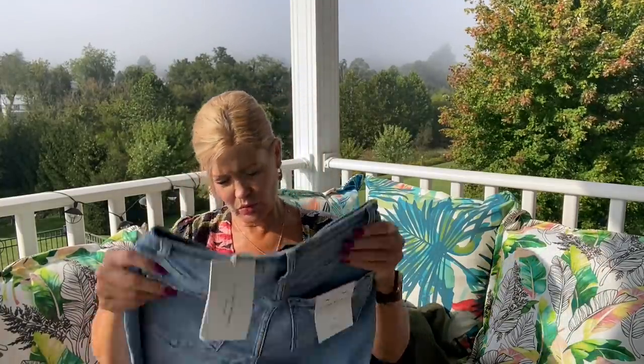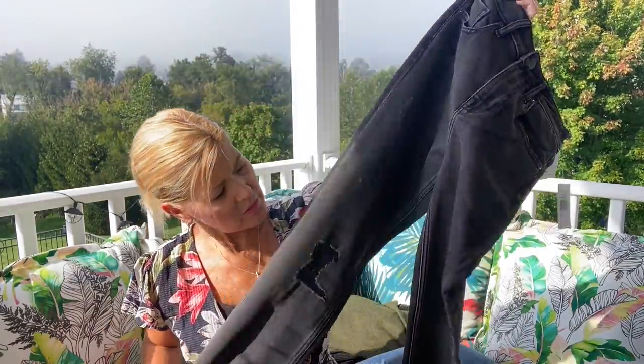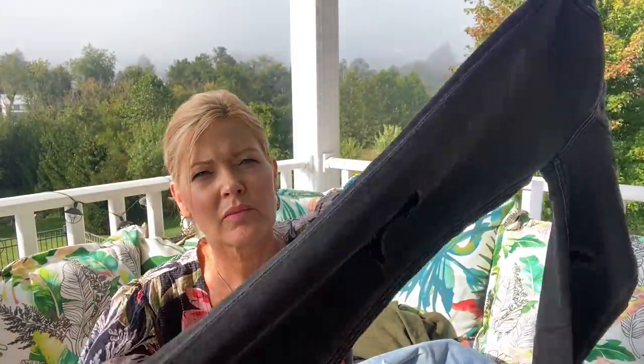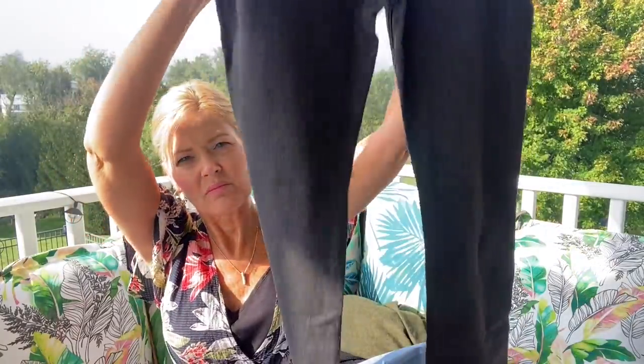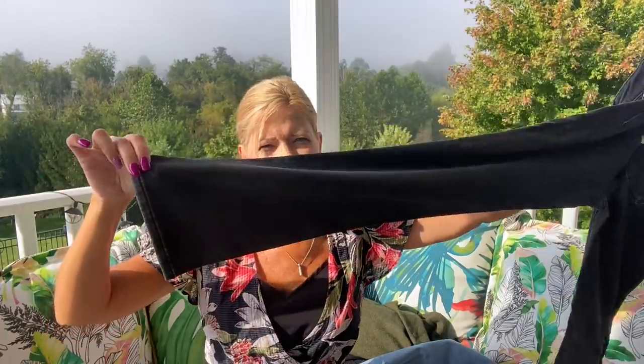Next I have something from Vigas in a washed black. They have a little bit of distressing too. I like this washed black — that's nice. These are just a straight, straight leg with no cuffs.